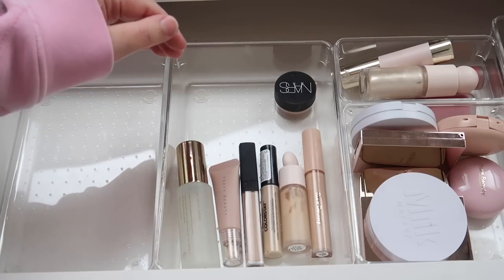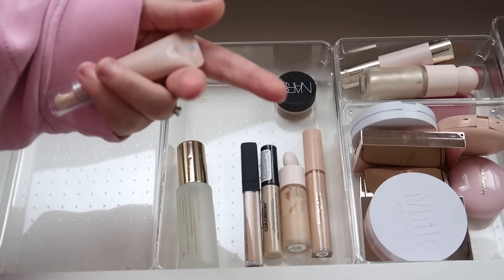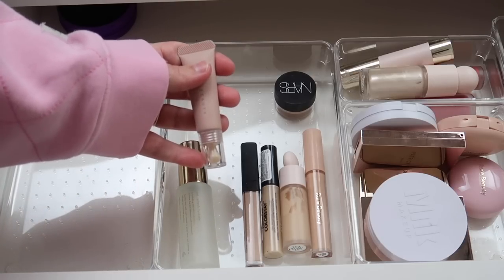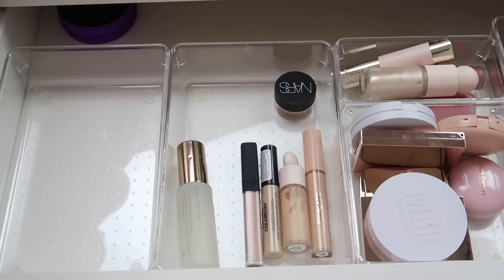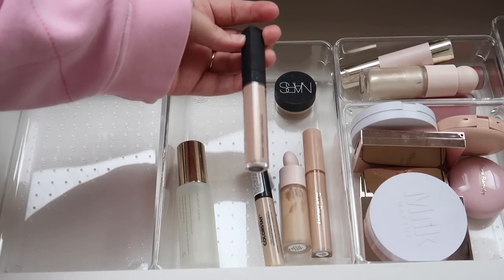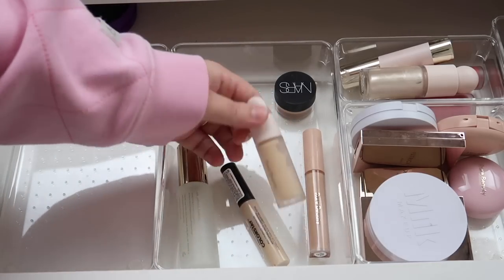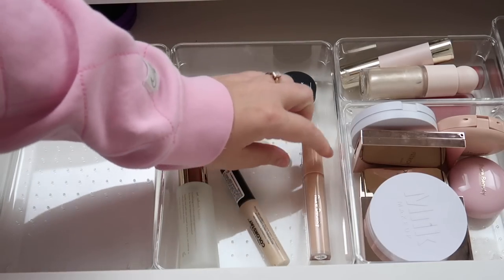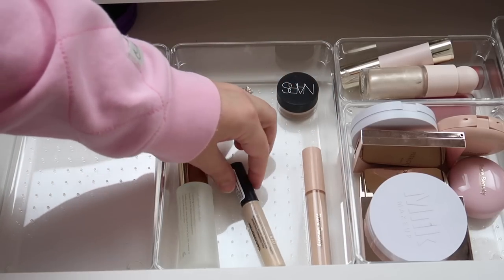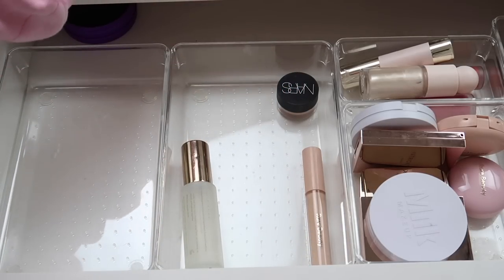Moving on to concealers — I'm going to declutter the Fenty Bright Fix Eye Brightener. It's really old, I've had it a long time, and I just have other things I prefer. I don't really like the applicator on this product either. I love the NARS Radiant Creamy Concealer, so that's going back in my collection. Same with the Rare Beauty Concealer — I'm actually keeping the Rare Beauty Brightener in here along with my NARS Potted Concealer. The Revlon Color Stay Full Coverage Concealer is going back in my collection as well.